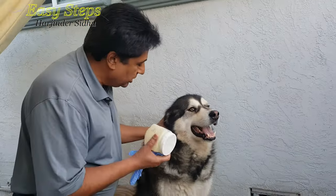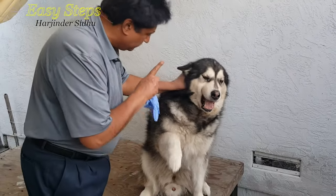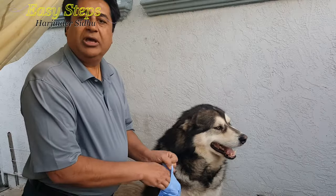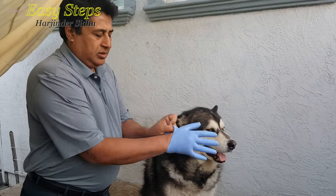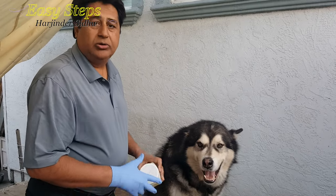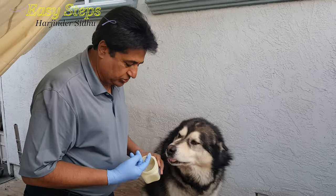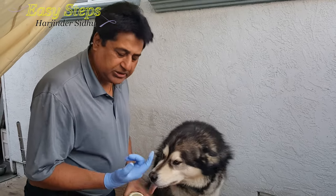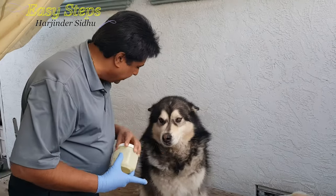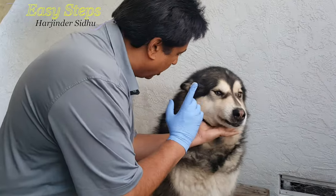So what I'm going to do, Sheru, is use Vaseline for you. Let me wear gloves — it's always a good idea to take your pet to the doctor, but some things you can take care of yourself with home remedies. Just a little amount of Vaseline — this is not something for you to eat, boy.